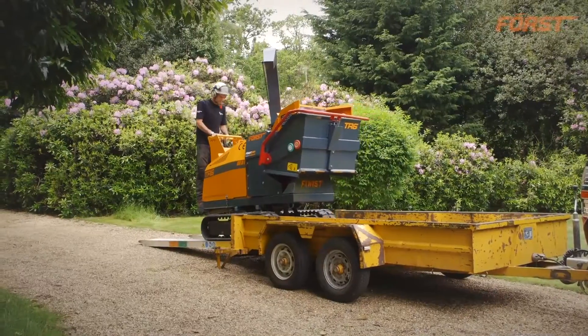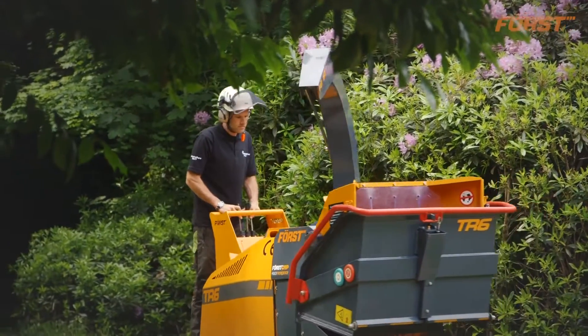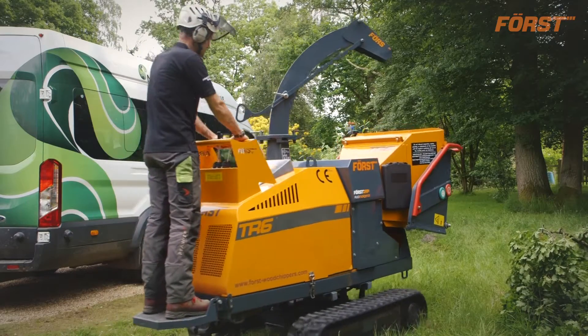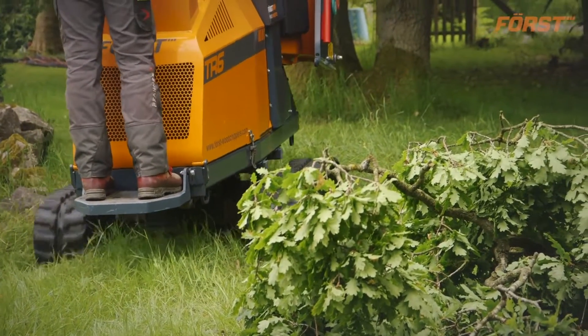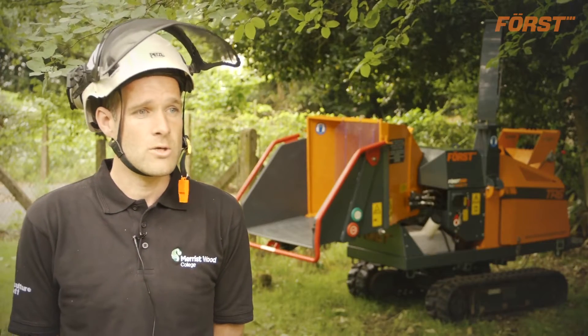The arrangement Forst and Meriswood have together is a very good relationship because we get to use the TR6 machine that we've got over there, which is fantastic for settings like this where access for a trailed chipper or a tractor mounted chipper wouldn't be suitable.